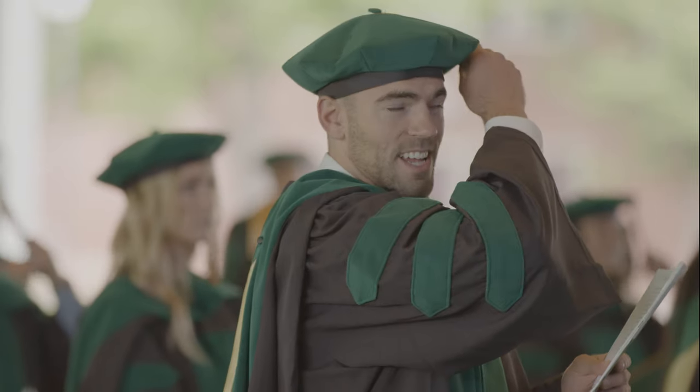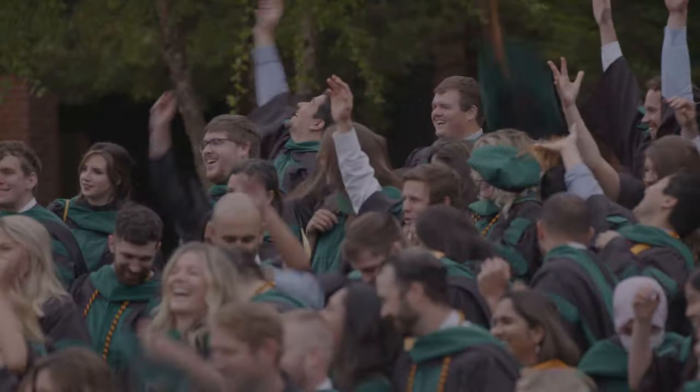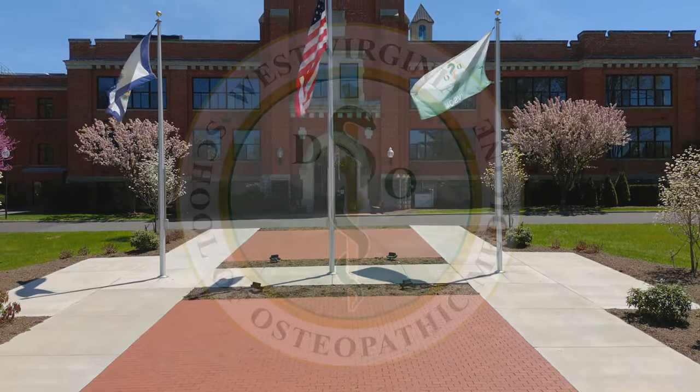If you want to become an osteopathic physician and deliver patient-focused, hands-on medical care, make the West Virginia School of Osteopathic Medicine your destination for medical school.